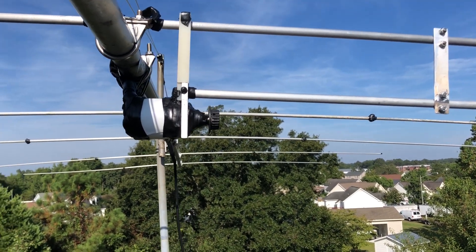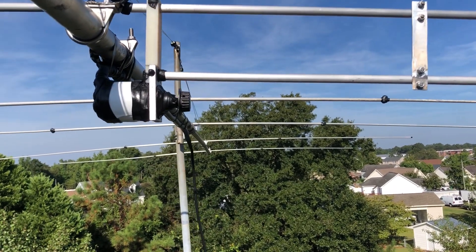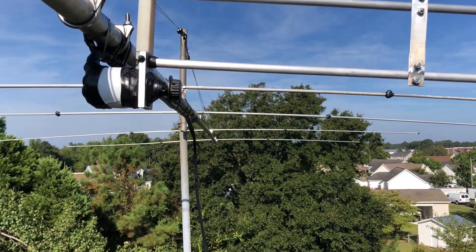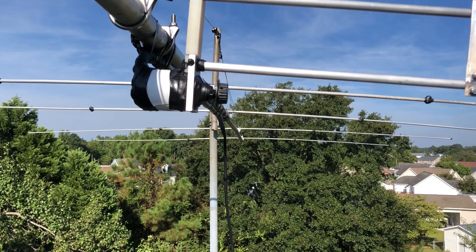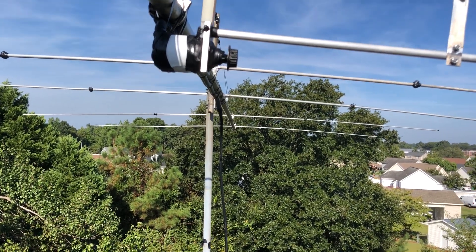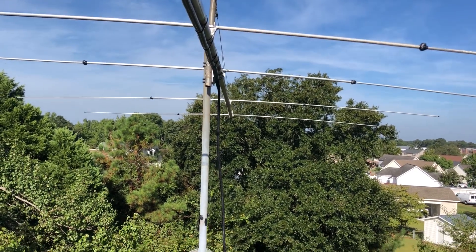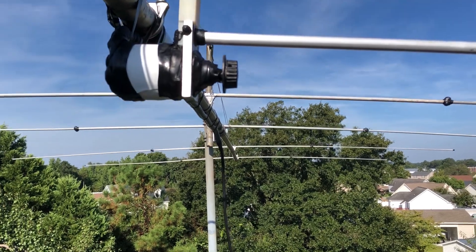Got to go over just a hair. Boy, this thing is shaky — I don't know if anybody ever gets used to this. Got to go down just a hair, then we'll go up. There we go.